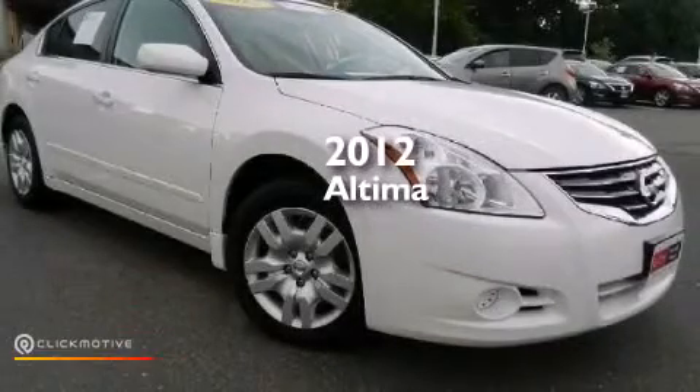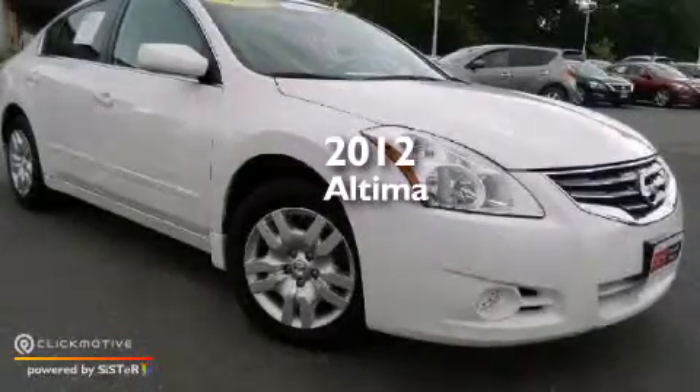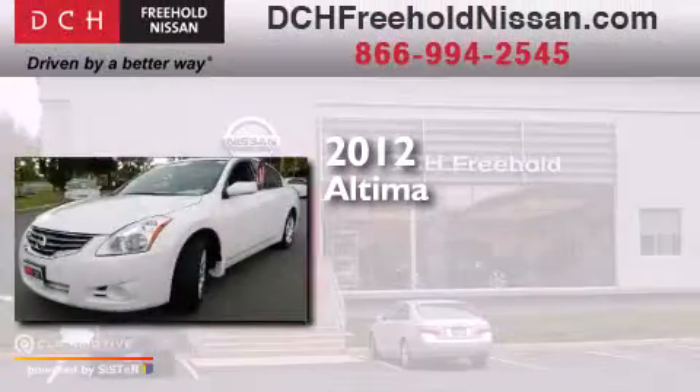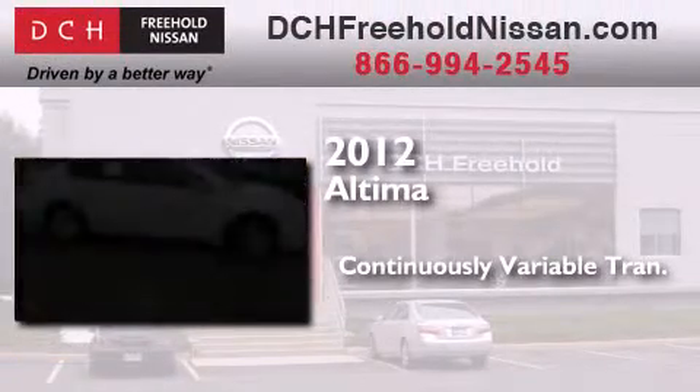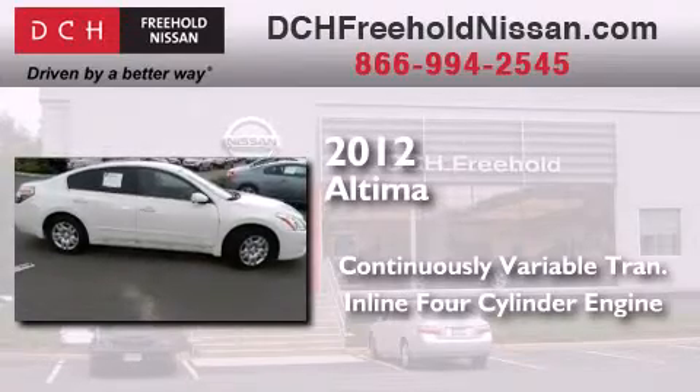This is a certified pre-owned 2012 Nissan Altima. This car has a continuously variable transmission and an in-line four-cylinder engine.